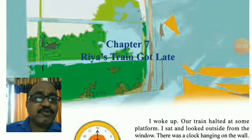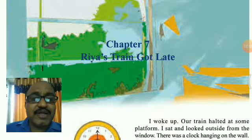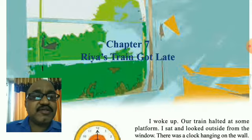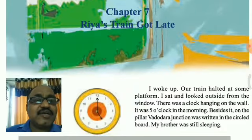Hello friends, welcome to St. Thomas School, Class 4. Lesson 6 PDF I will send you in my next session, please keep it in note, all of you. This is Lesson 7: Rhea's Train Got Delayed.